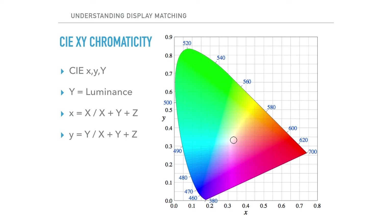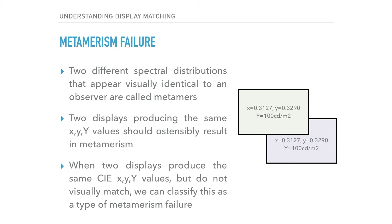While CIE XYZ and the 2-degree standard observer CMF are at the heart of most current video display standards, the actual target values specified by these standards are more often than not the derived CIE XY values. For example, SMPTE standard 2080 specifies reference white as little x equals 0.3127, little y equals 0.3290, and big Y or luminance equals 100 candela per meter squared. This brings us full circle to the concept of metamerism. When two different spectral distributions appear visually identical to an observer, they are considered metamers. When two displays produce the same CIE XY values, they should in theory be metamers.